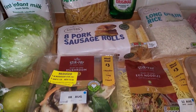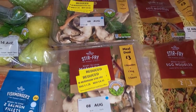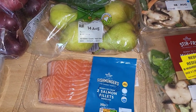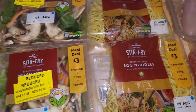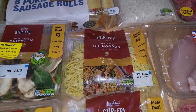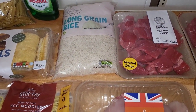Some sausage rolls. These stir fry kits were reduced down to 53p so we picked up two lots of those. Some pears and then some salmon — the children don't like salmon so this will be for Mark and I in the evening. Two lots of the egg noodles and then we do have the sauces somewhere too for those. Some rice — we have quite a lot in the cupboard but I just want to keep on top of it.